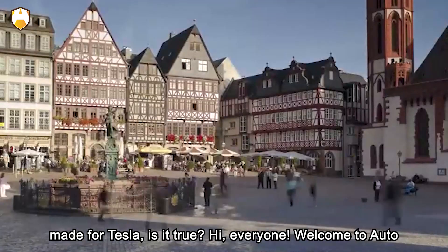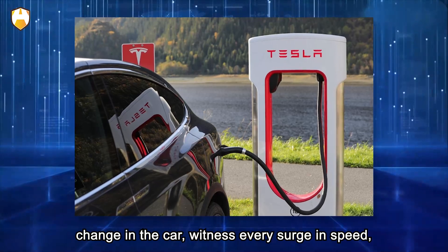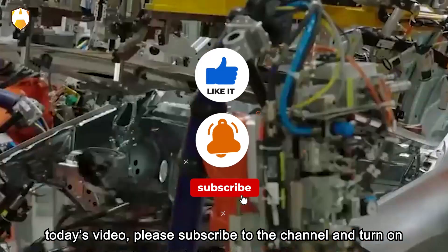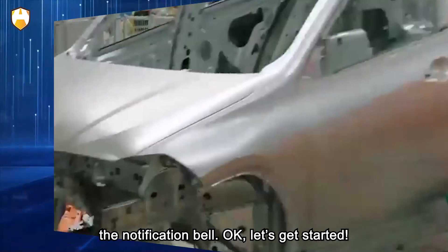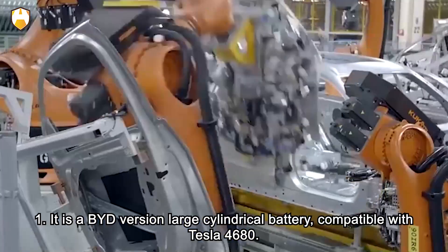Welcome to Auto Age, where you look back at every change in the car, witness every surge in speed, and explore the mystery behind the car. Before we start today's video, please subscribe to the channel and turn on the notification bell. Okay, let's get started.